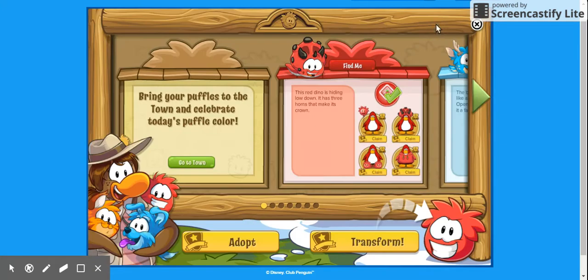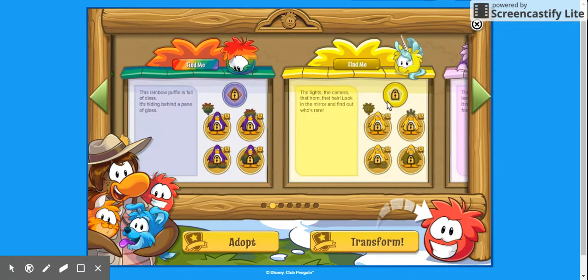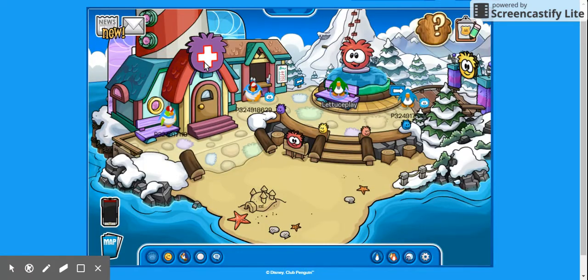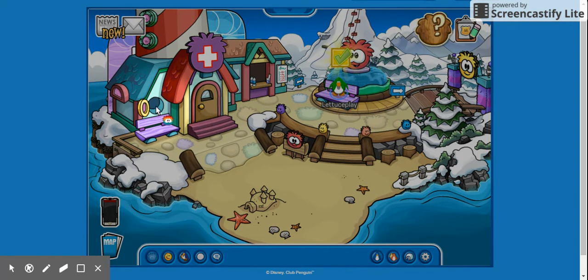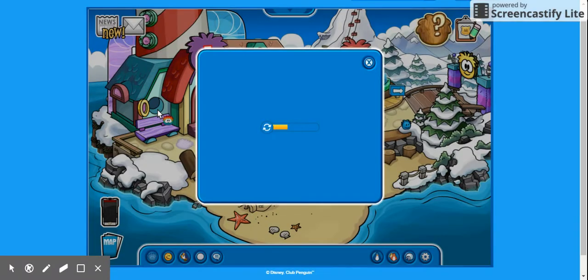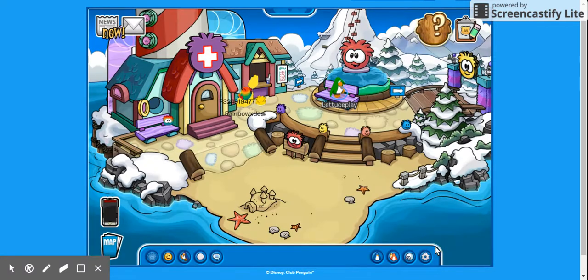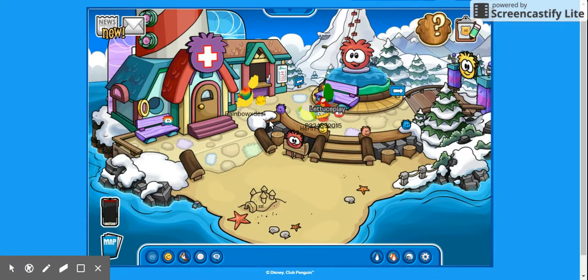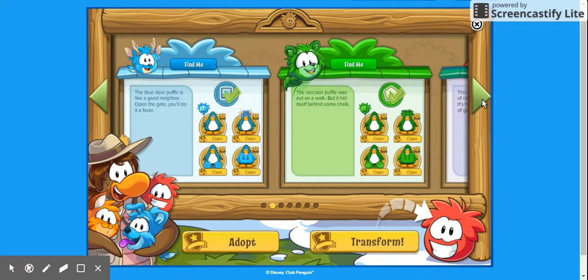Next we will find the rainbow puffle. This rainbow puffle is fond of glass — it's hiding behind a painting or glass. So maybe like a window or glass. It is behind this little round glass — it is behind the painted glass right there.